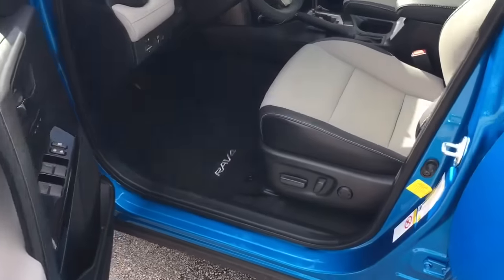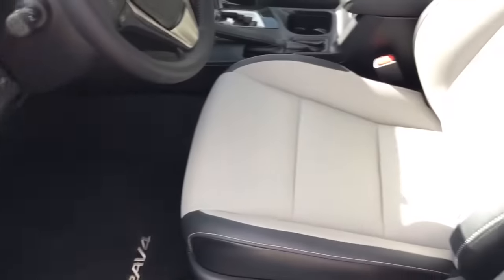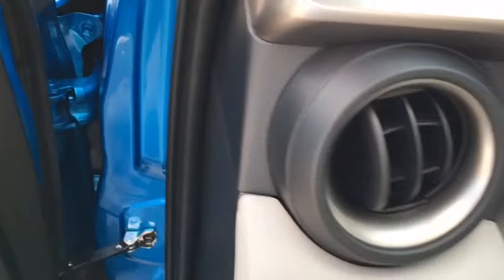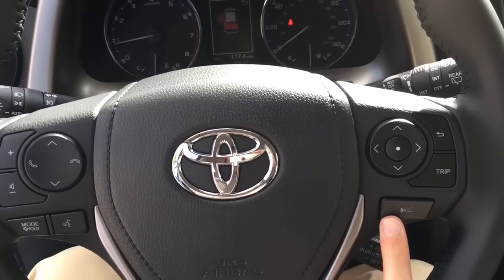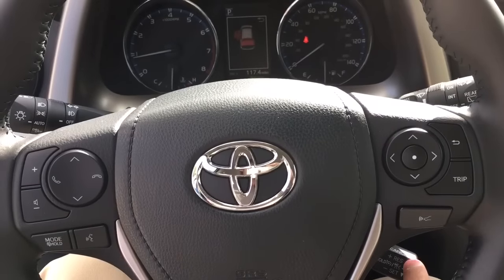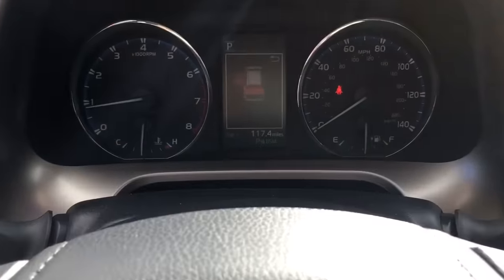Coming into the interior of the vehicle, not only do you see the redesign on the exterior, but the interior is going to be completely different as well. You still have your audio controls and everything on your steering wheel, but the nice thing is you'll see the dynamic radar cruise control button here. When your cruise control is engaged, it will allow you to set your radar up to how many car lengths you want to keep it at.